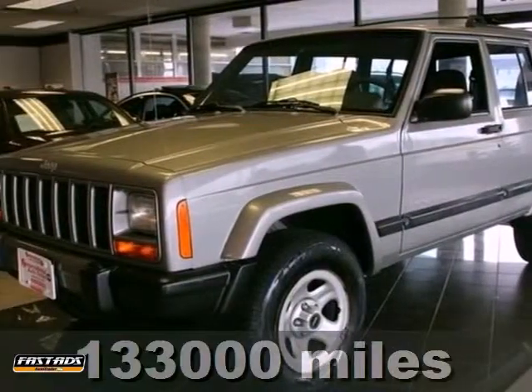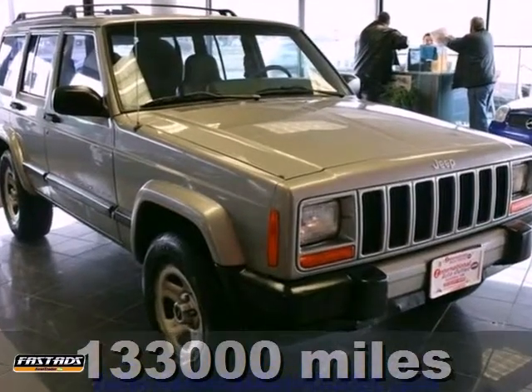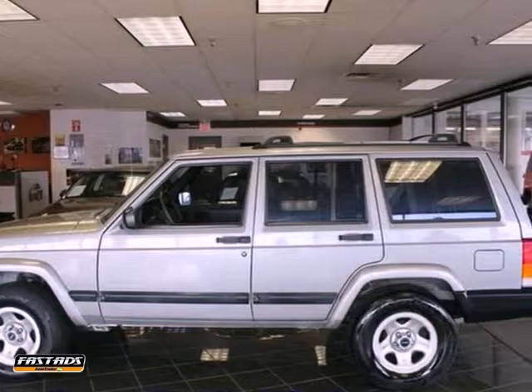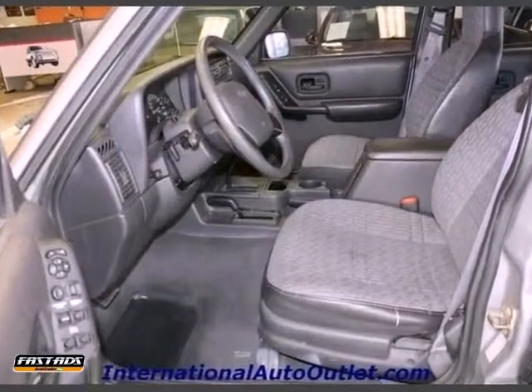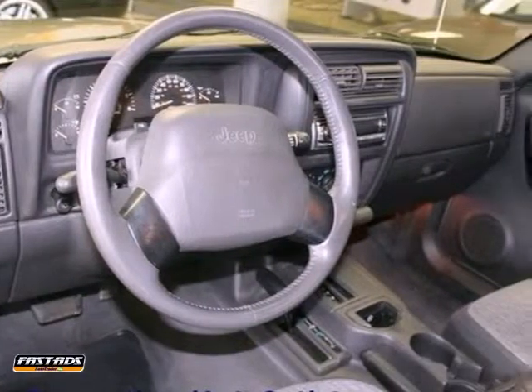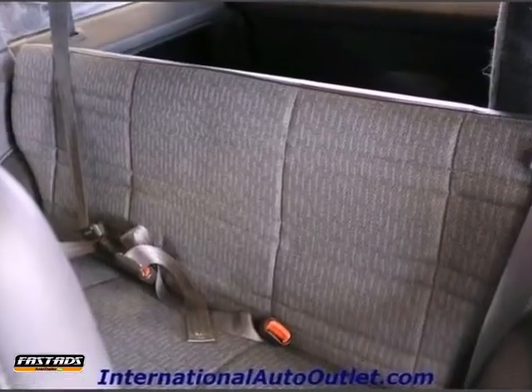Life is a journey and you're going to need something capable to get you through that journey over straight and narrow. This 2000 Jeep Cherokee is up to the task. It has four-wheel drive, power windows, and the leather-wrapped steering wheel. You drive in comfort and confidence in this Cherokee, plus it's equipped with a rear window wiper and the roof rack.